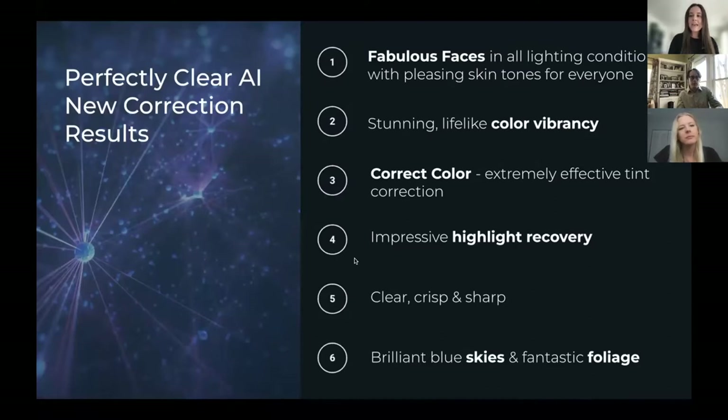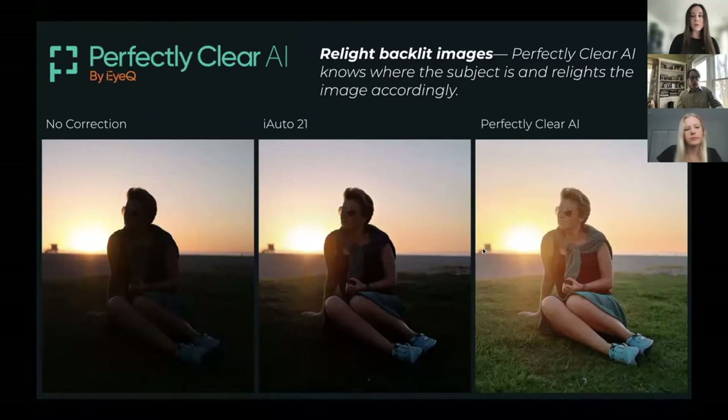Not only have we added AI preset selection to make our technology even more robust, but we have also had AI corrections layered on top of our classic corrections. One of my favorite examples is the relighting of backlit images — it really shows what the new AI can achieve that the classic technology was not able to. With no correction, you can barely see her — she's super dark, you can barely even tell a person is there. Our iAuto, our previous technology, lets you kind of see her, but with our new Perfectly Clear AI, she just jumps right out of the photo — the grass is green, the details are back, and you can completely see her. This works really well for selfies and anything backlit, saving images that you weren't able to see before.